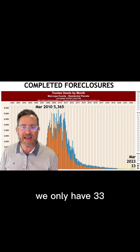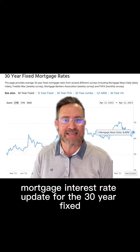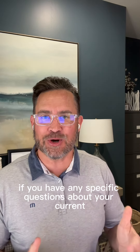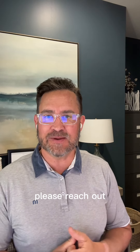We'll finish this off with a quick mortgage interest rate update for the 30-year fixed. As of yesterday, April 12th, it looks like we were hovering around 6.42%. I just wanted to say thank you for listening. If you have any specific questions about your current house or about buying or selling real estate in the Phoenix area, please reach out.